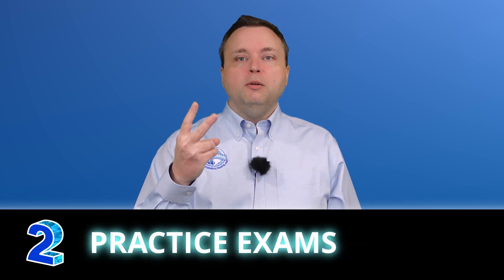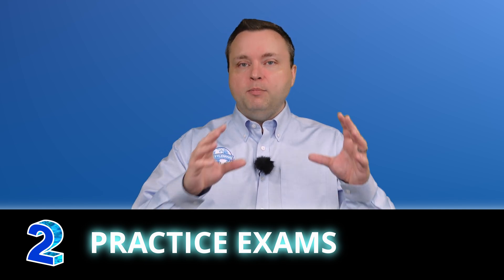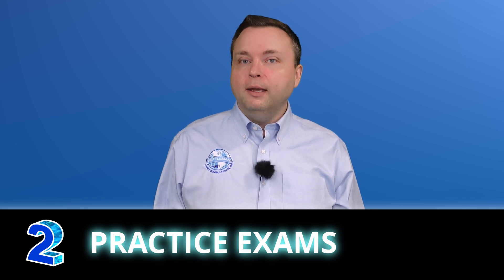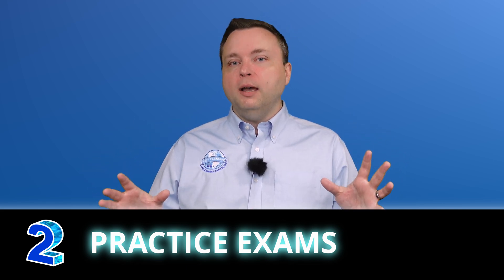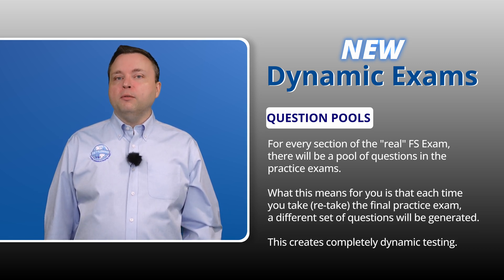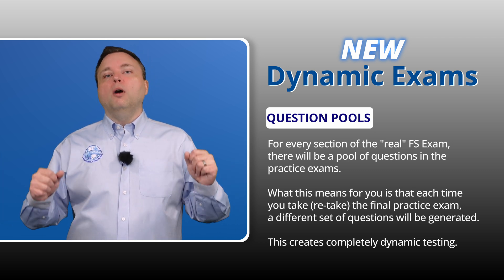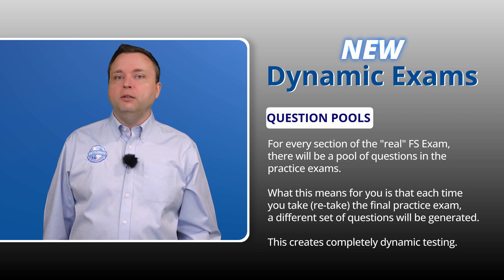Number two is the practice exam. Previously, you would take a practice exam with a hundred questions — the same practice exam every time. I found students were retaking this exam again and again, and it's not helping you. Don't take the exam a million times. So instead, we created pools of questions. For every section of the real FS exam, there will be a pool of questions, and when you retake the final practice exam, it will be different than the one you've taken before.